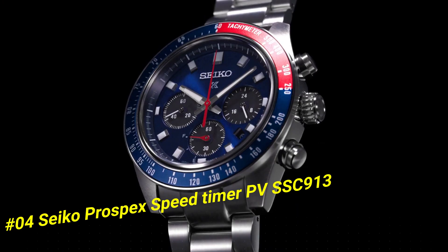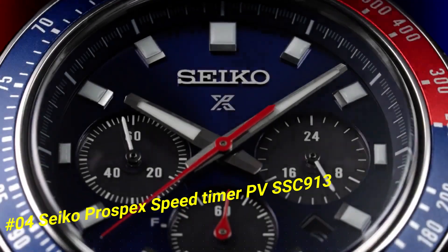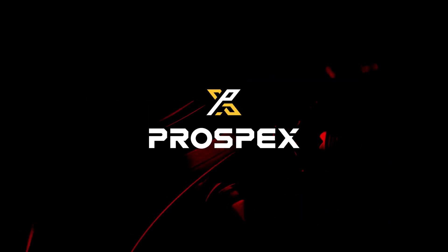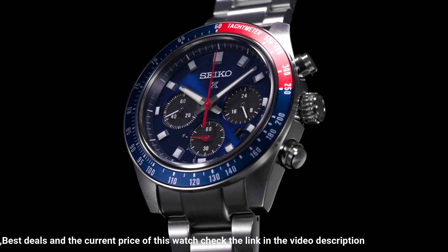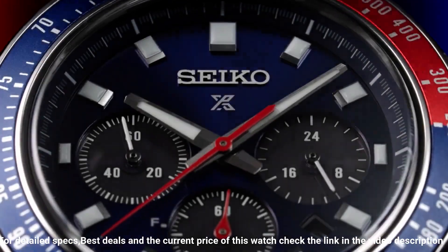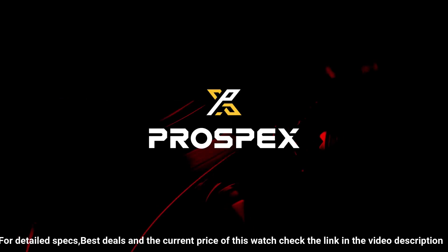Number four: Seiko Prospex Speedtimer. The current price in U.S. dollars is $700. Design inspired by Seiko's 1969 Speedtimer, one of the world's first automatic chronographs. Powered by light energy — no battery change required. Six-month power reserve once fully charged. Chronograph measures up to 60 minutes of elapsed time in one-fifth-second increments with split time measurement function.